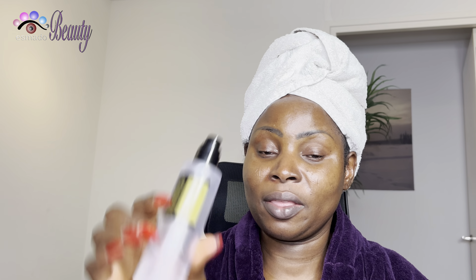Never put too much moisturizer on your face - bring it in, bring it in. I want you guys to know I'm not a physician, I'm not a dermatologist, but I do my research. I follow what is good for my skin, and I'm using this essence.